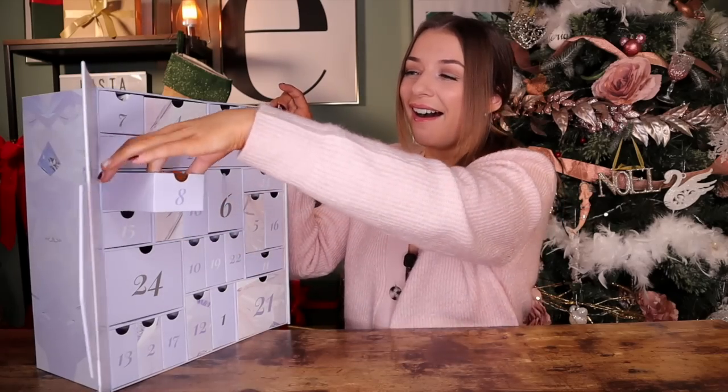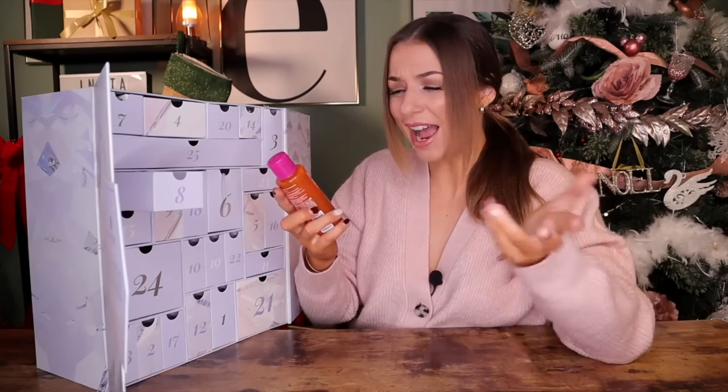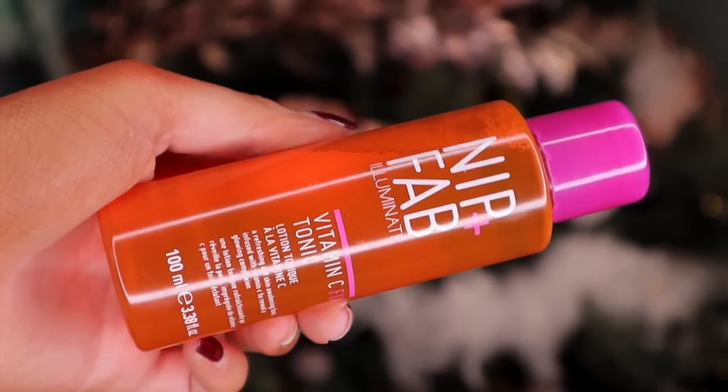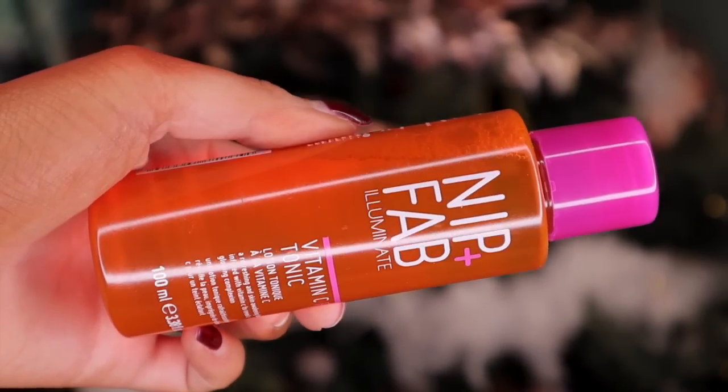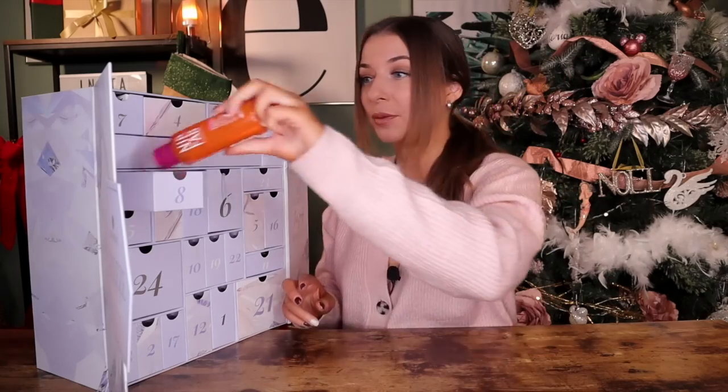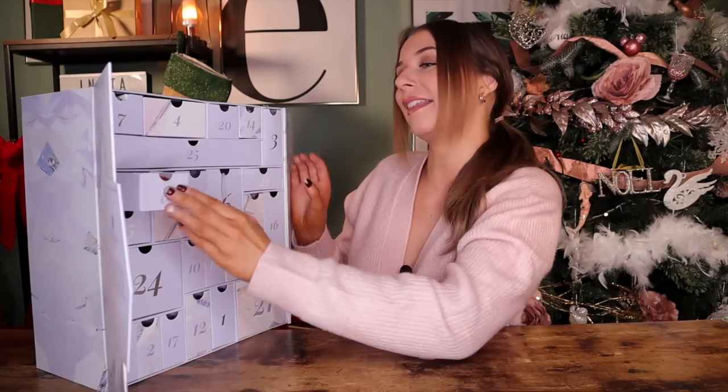Day number eight. I love this brand so much — Nip and Fab. This is the Vitamin C Fix Tonic. It's so refreshing and jam packed with vitamin C, which is great for brightening the skin. This is a bloody brilliant one as well — so glad it's in there.